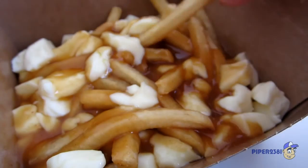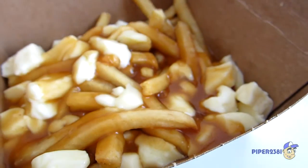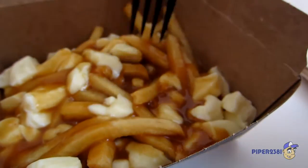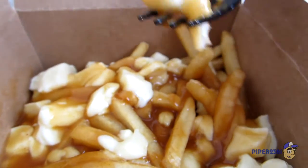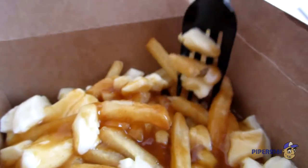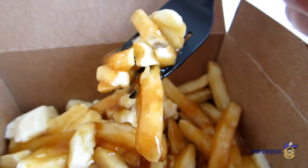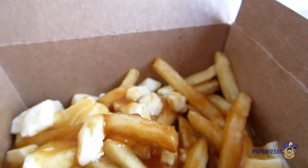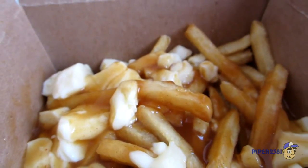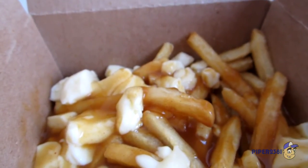So I'll try one right now. Dip, dip, dip. Mmm. Wow. That's pretty delicious actually. Try some fries with cheese curd. Oh yeah, look at that. Mmm. This is delicious.